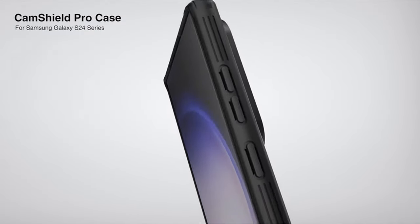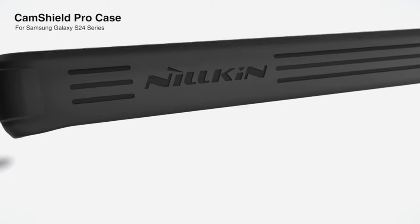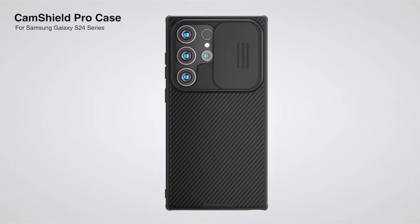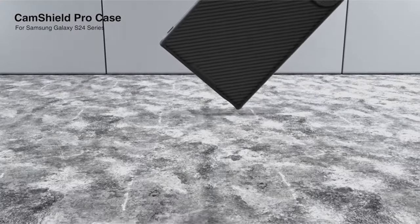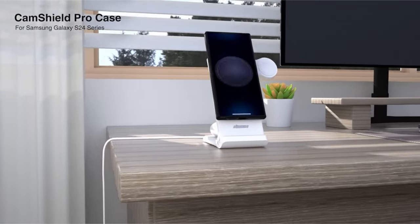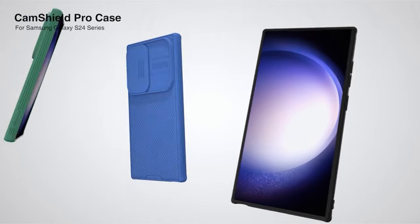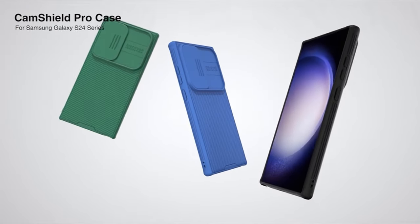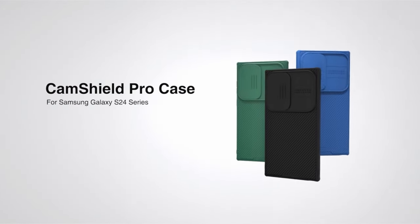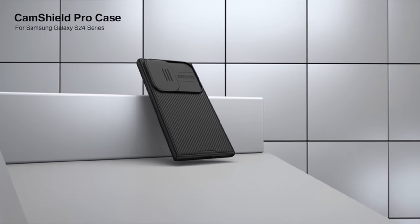The military-grade drop protection combines a blast-proof hardback panel and flexible TPU bumper with shock-absorbing airbags, passing a 10-foot drop test with 0% damage. The premium non-slip design features a classic twill design for an urban style, resisting smudges and scratches. Designed exclusively for the Samsung Galaxy S24 Ultra 6.8-inch, it offers a precise fit and optimal user experience.